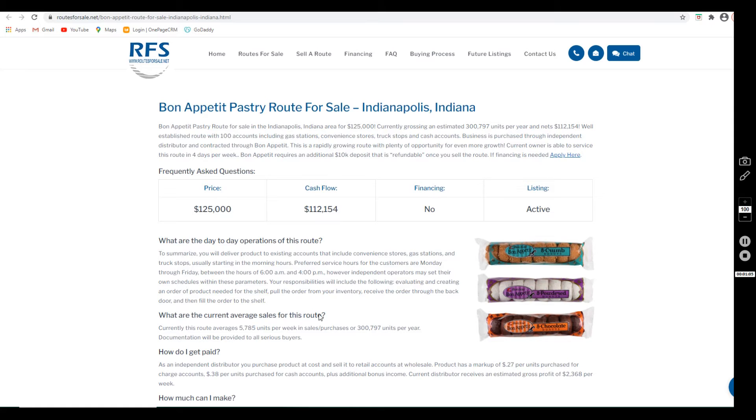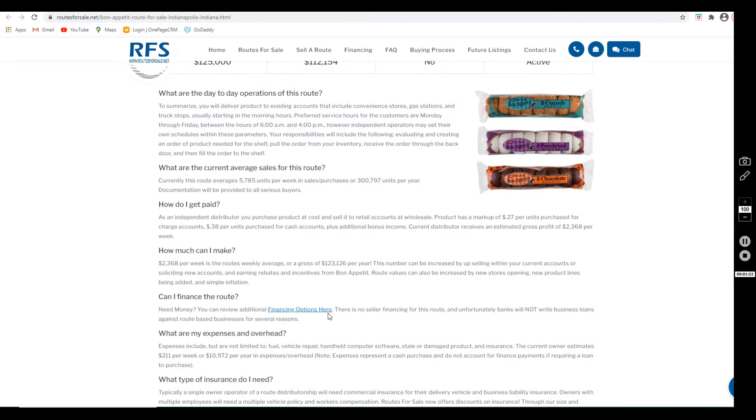As far as the pay structure for this business, the product is purchased at cost and is sold to retail accounts at wholesale. The product has a markup of $0.27 per unit purchased for charge accounts or $0.38 per unit for cash accounts, plus additional bonus income.